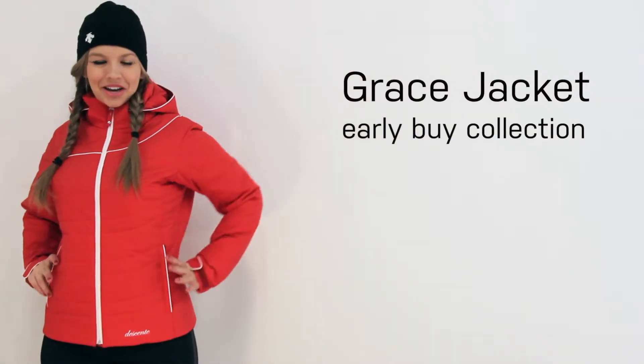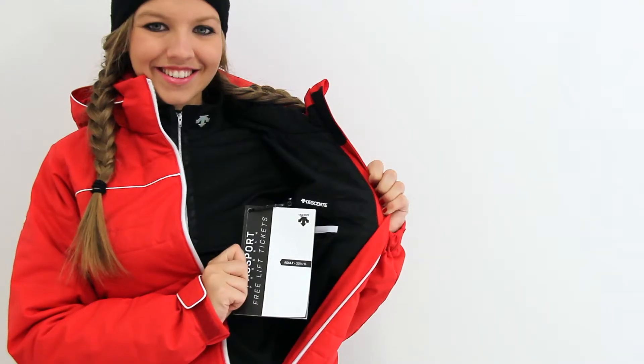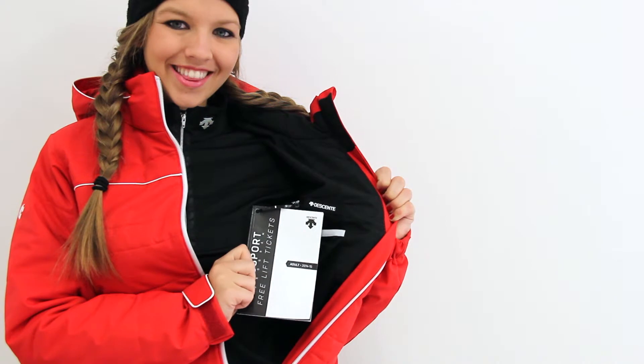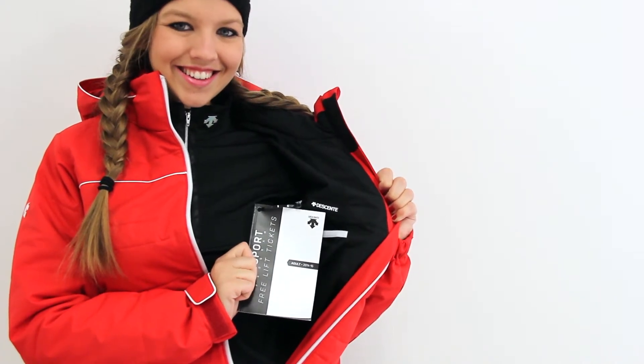The Grace Jacket is part of Descent's Early Buy collection. Every jacket within the Early Buy collection comes equipped with a passport full of free lift tickets to 30 resorts across the U.S. and Canada.